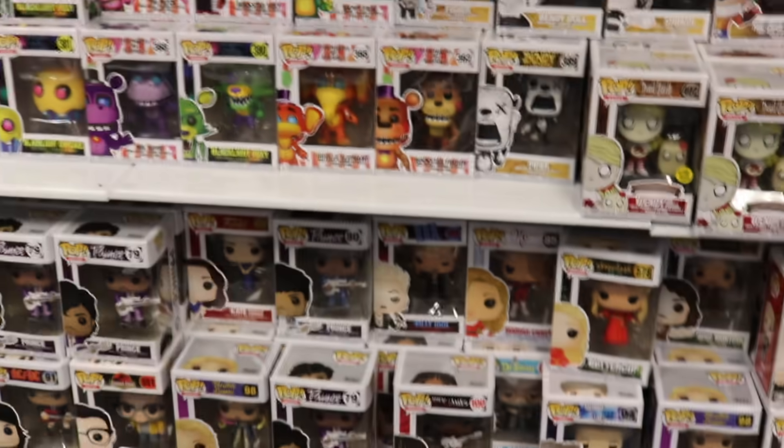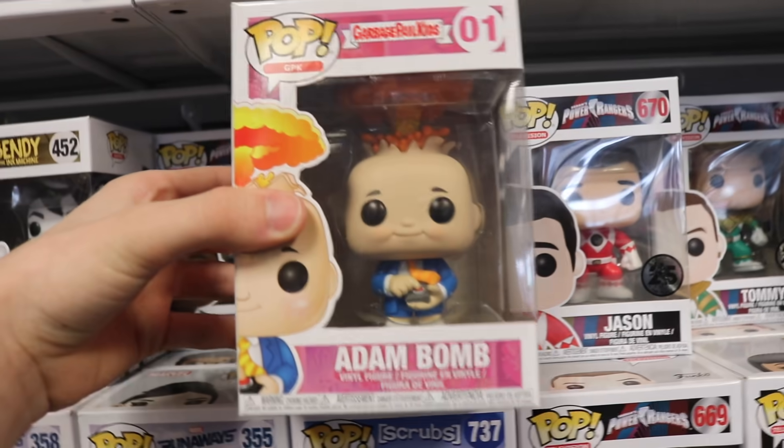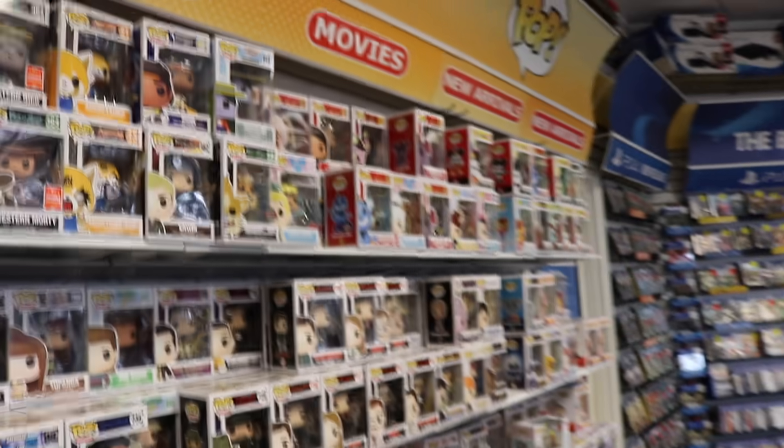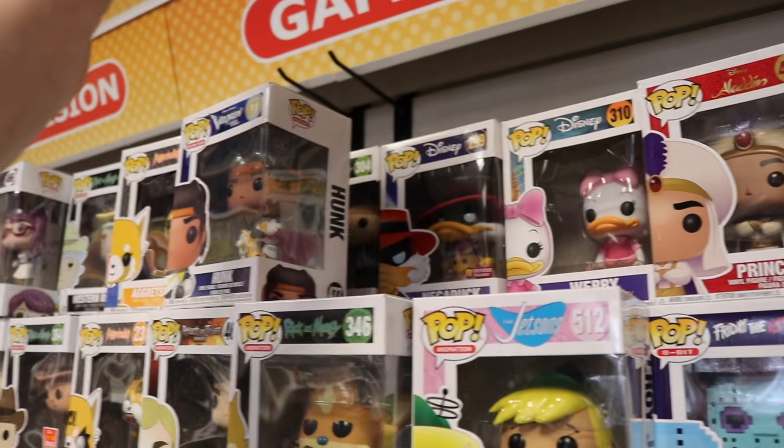We've got a bunch of random ones down there. Billy Idol is over there. We've got the Five Nights at Freddy ones here. Atom Bomb — this is such a nice pop, and I never see this one anymore. One of my favorite pops ever, right here. The Jetsons — Judy and Elroy. Those are good. Did you guys see this one back here too? Baloo over there. They also have Negaduck back there, Lawyer Morty. Some from Voltron. We've got the ones from Dragon Ball Z over here — there's a few Reads. You don't see those every day.